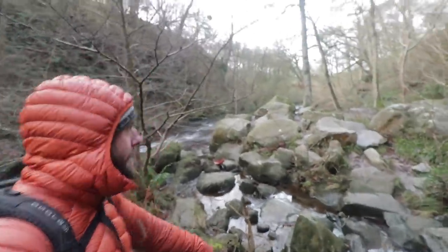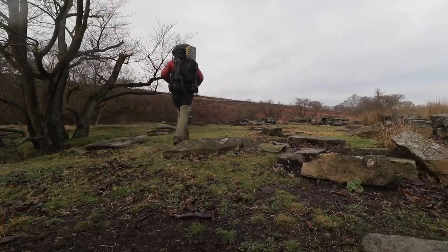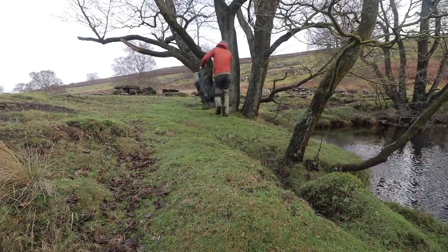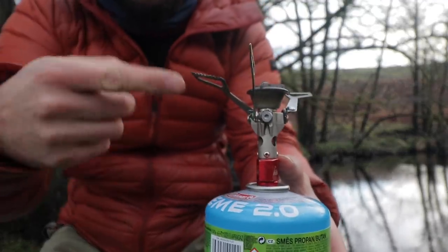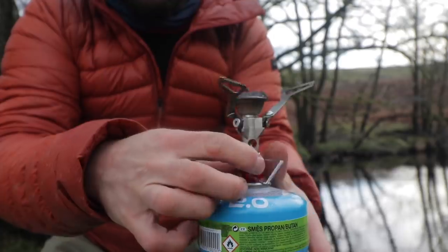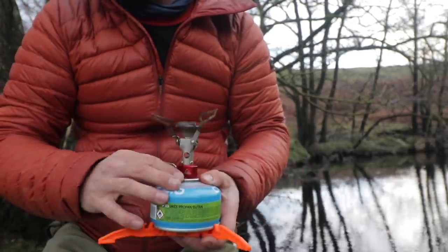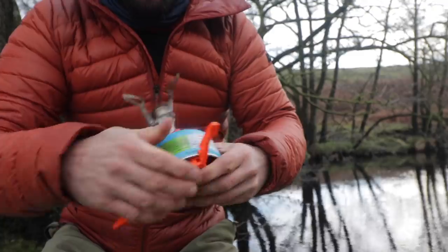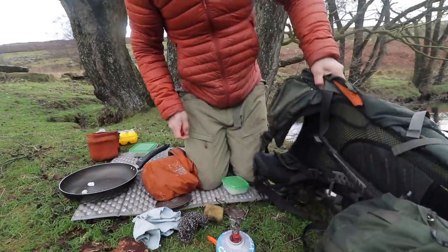That feels good — lovely stuff. We're going to find somewhere to cook up some grub and get some warm food in me. Love this stove, absolutely love it. Anything I use — the stove and everything — it's all in the Amazon shop link below if you want to check it out. I get a lot of people asking what my trousers are or what's this, what's that. Anything I use, the majority of things, are in the Amazon shop below. Do I have a lighter? A little bit of coconut oil — use the bag as a windshield.